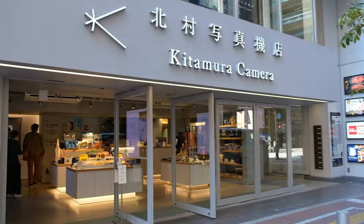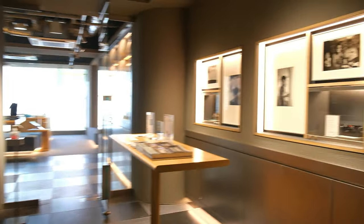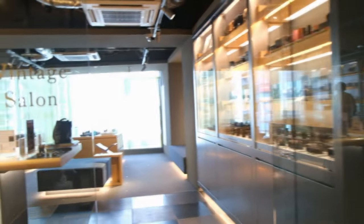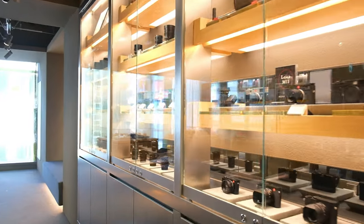Our first stop was Kitamura Camera in Shinjuku. I can't tell you how far my jaw dropped when we first arrived. The store was in an entire building. It reminded me of Samy's in LA and B&H in New York, but bigger, more concentrated, and with way more stuff.